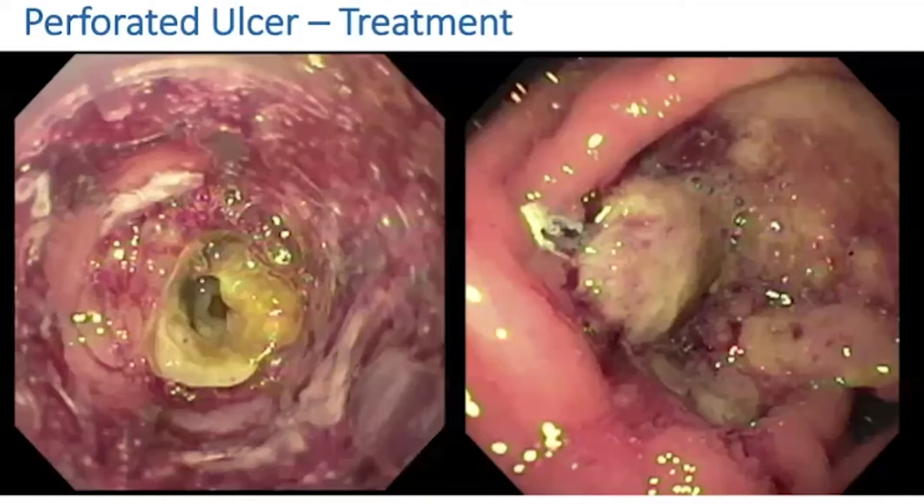The picture on the right is after the padlock had been deployed. By the next day she was off pressors. We put her on meropenem and her white count went from 30 down to 15 by the next day. There was no further bleeding. She stayed one more night, was downgraded to the floor, and was actually sent home within two to three days of this perforation.